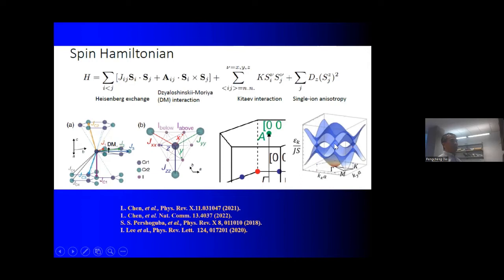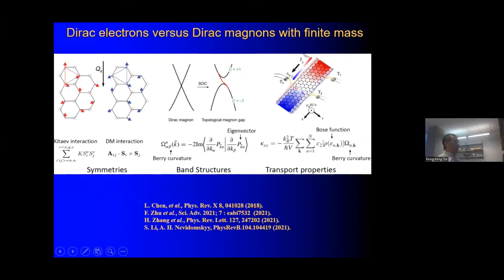In principle, one would expect to open up a gap in the magnon spectra at the Dirac point. This gap can be opened either by the Kitaev interaction or the Dzyaloshinskii-Moriya interaction. The consequence of opening a gap at the Dirac point due to spin-orbit coupling is that instead of magnons propagating in all directions, you can have magnons circulating only in one direction. In principle, this should be observable in thermal transport measurements, making this system topological and of tremendous interest.